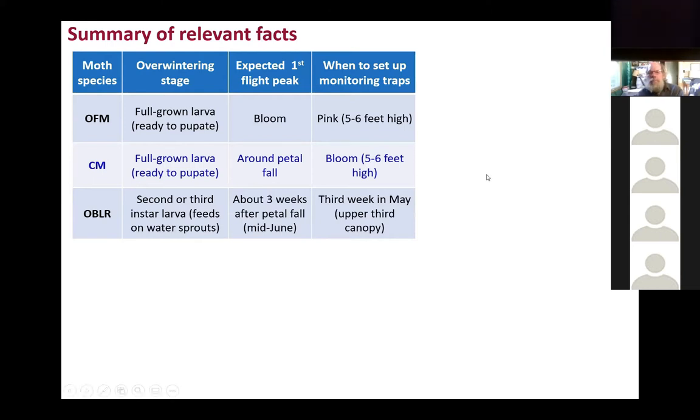When to set up monitoring traps? Well, it depends on when they start activity. I would say that pink stage is a good time for Oriental fruit moth, during bloom for codling moth, and it will be done in mid-May or the third week of May for oblique banded leaf roller.